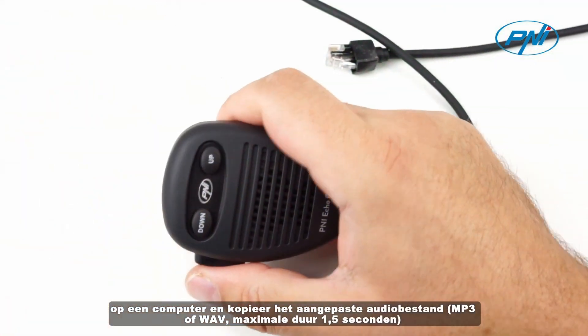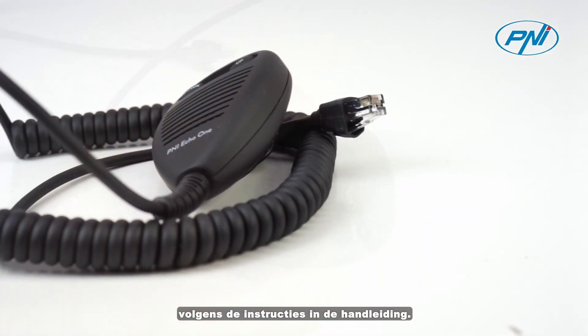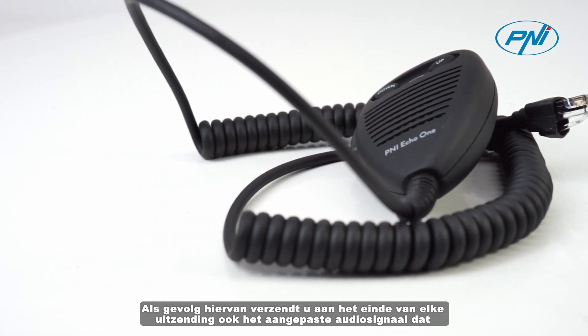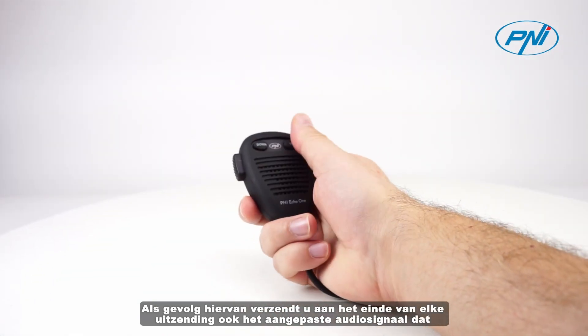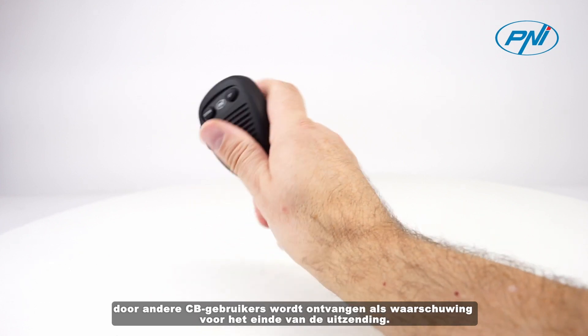The maximum duration of the audio file is 1.5 seconds, as described in the manual. As a result, at the end of each broadcast, you will also transmit the customized audio signal that will be received by other CB users as an end-of-broadcast warning.